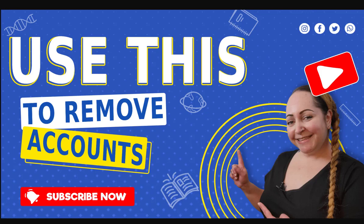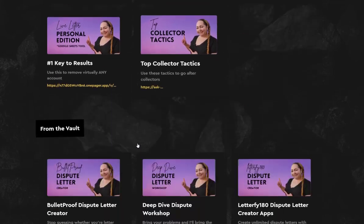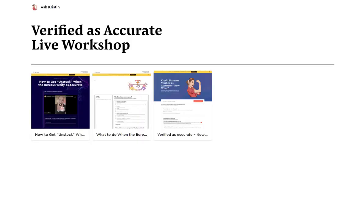Before we jump into what we're doing, I want to let you know that you can use the link in the description to access all the free offers and the paid ones as well, as well as everything I have in my vault right on this page on the current offers. We have an upcoming workshop going live on the 12th at 6 PM Eastern Standard Time, and there is a link for you to purchase the recording because this is going to be live — there will be no replays. You will need to get the recording if you cannot make it.